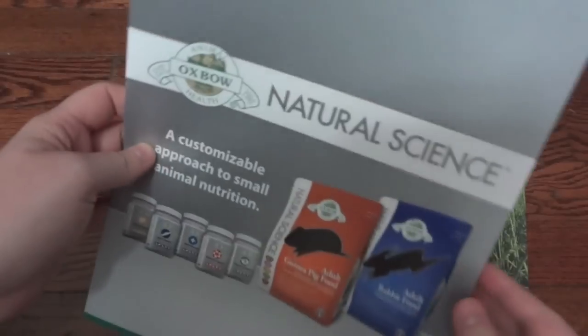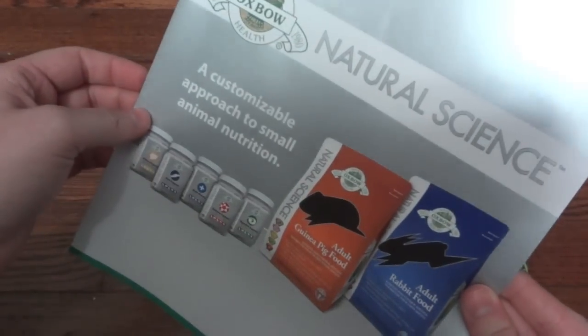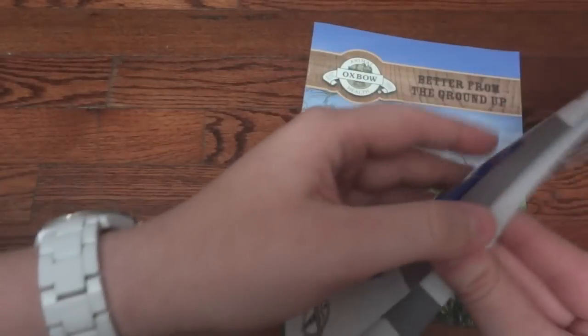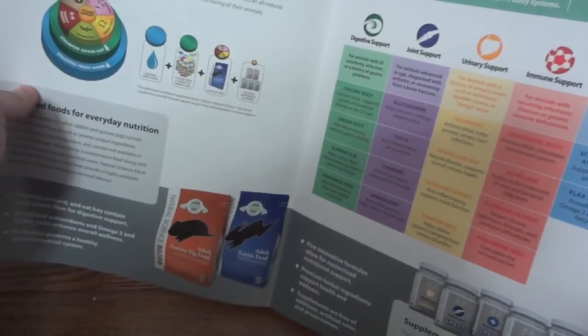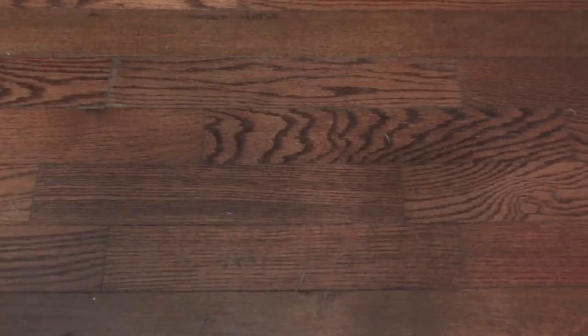The last two things: the first one is just a little brochure about their natural science selection, which covers some different foods and supplements they have — I'll have a couple of these to show you in a bit. And then the last one is just a big brochure that has more information about Oxbow and their history. Like I said, you can find most of this stuff on their website along with the downloadable care guides.